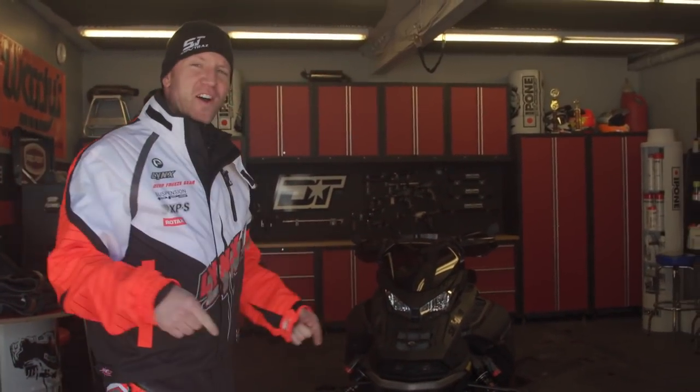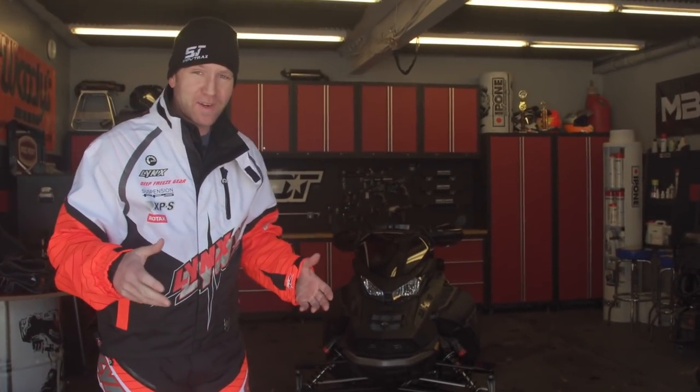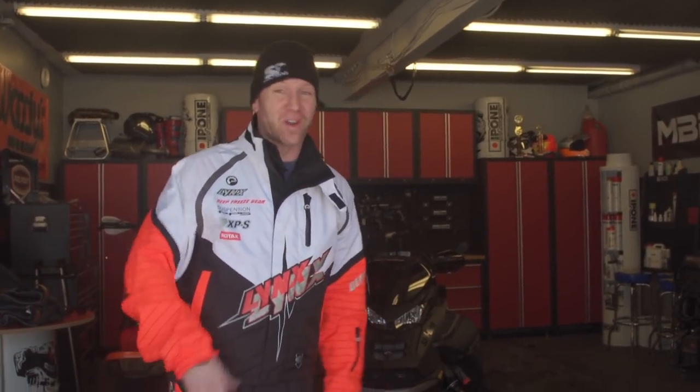Okay, so that is not a Lynx Boondocker — that is a Mach Z. But I am equally as excited about this. I'm just gonna have to go get changed because this doesn't work. I'll meet you out on the lake.